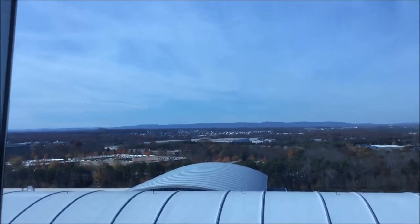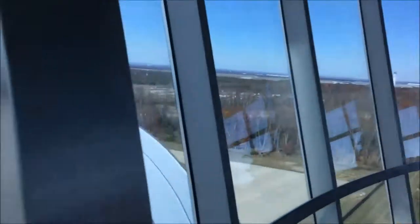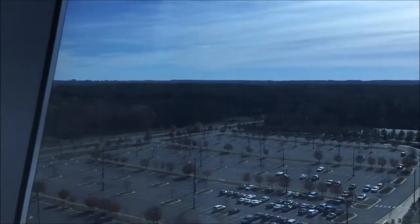There's an observation deck that really gives you an idea of how big this hangar is. It's a 360-degree observation deck looking out at Dulles Airport. These views are insane.